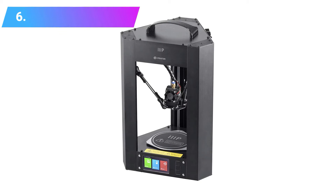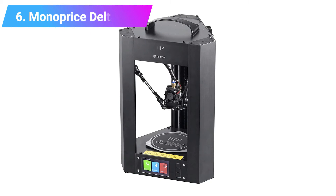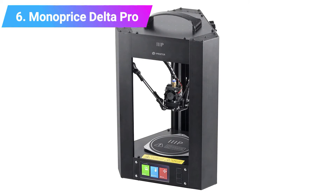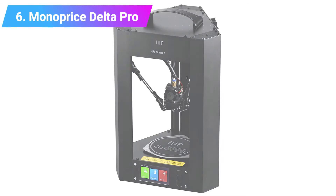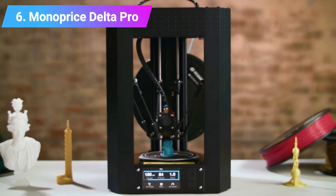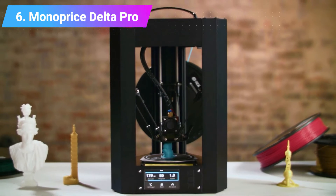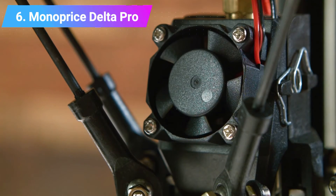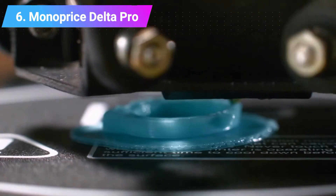Number 6: Monoprice Delta Pro. The premium and upgraded version of the cheaper Mini Delta, the Delta Pro has a much larger build area, can auto-level, and features full metal parts for stable printing unaffected by vibrations.